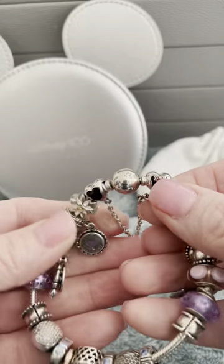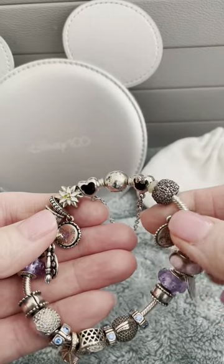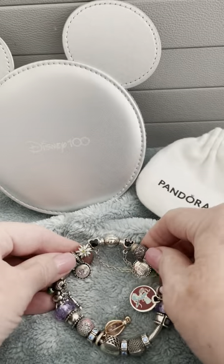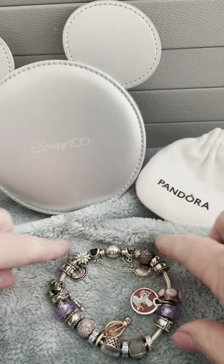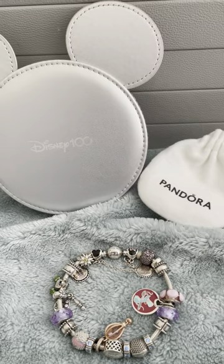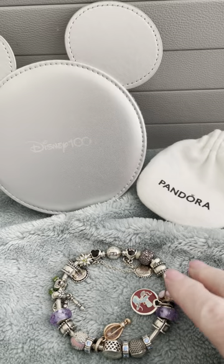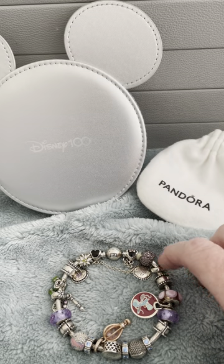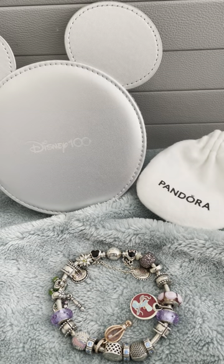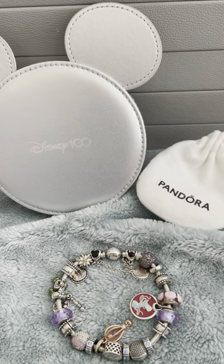So when I originally designed this bracelet, it was so packed full of charms. My original plan was to have charms from every country and all the rides — to signify all the countries and all the rides. And I think I may have overstretched my bracelet. It was so heavy and it honestly did not wear well. It didn't feel right and it looked gaudy.